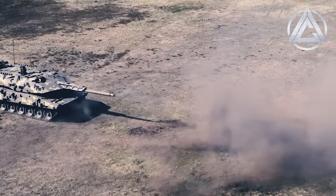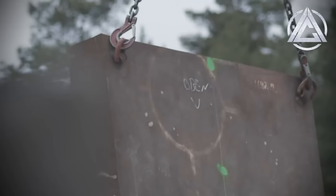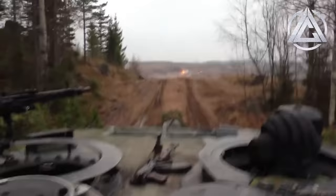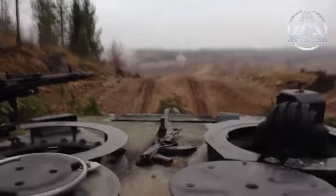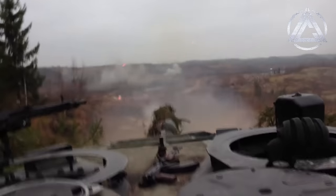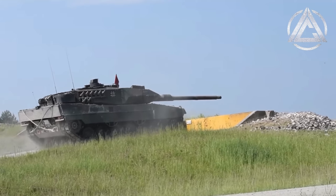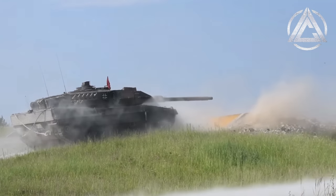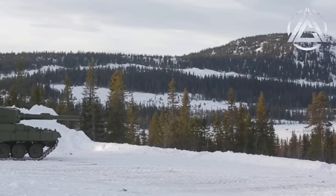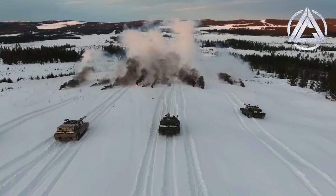The 130mm smoothbore, to quote Rheinmetall, embodies a significant lethality leap in times of more sophisticated protection systems and increasing threats. This includes an effective range of more than 50% further than the current 120mm guns, though quite what this means is up to interpretation. Coupled with a 50% increase in kinetic energy over standard 120mm rounds and a similar increase in size of those projectiles, the 130mm gun is expected to penetrate over 1000mm of steel-equivalent composite armour — about a 25% increase in penetration capacity over current generation ammunition.